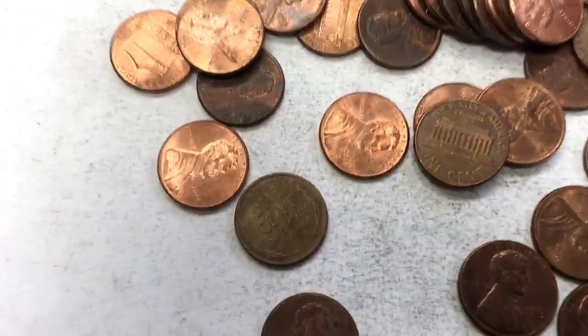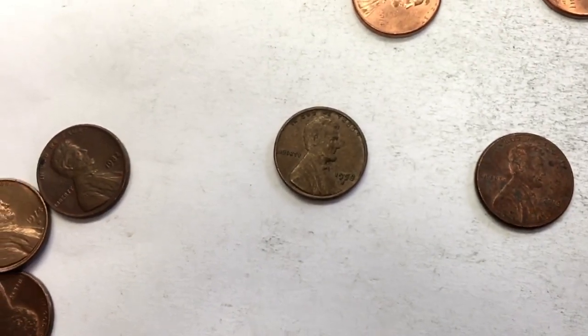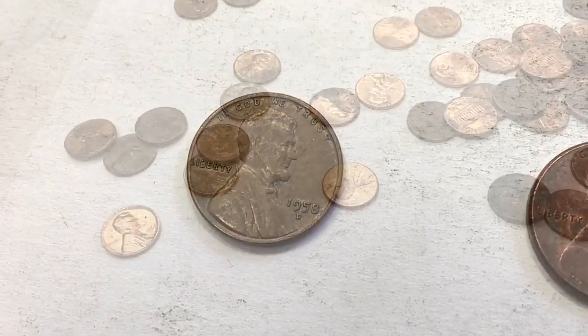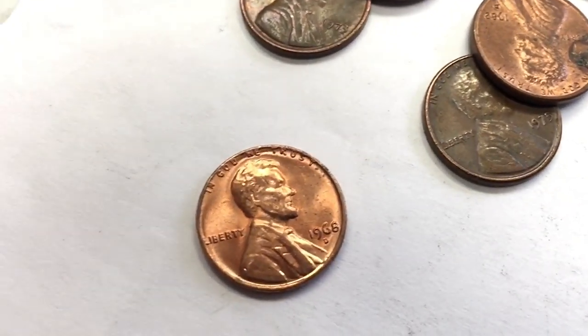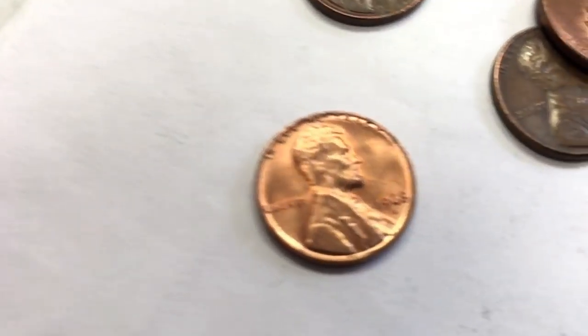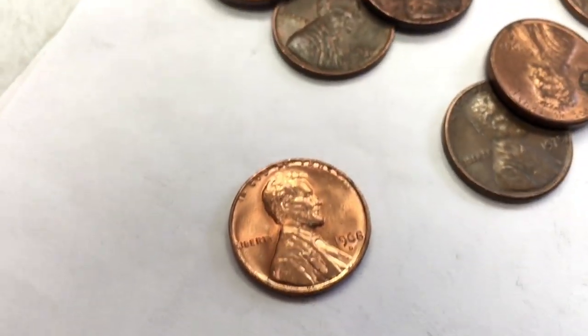I found another wheat penny — let me turn it over — 1958. I think I got my favorite one so far: a 1968 out of Denver. It's got a really nice luster to it. I don't know if it's valuable at all, but I like it.